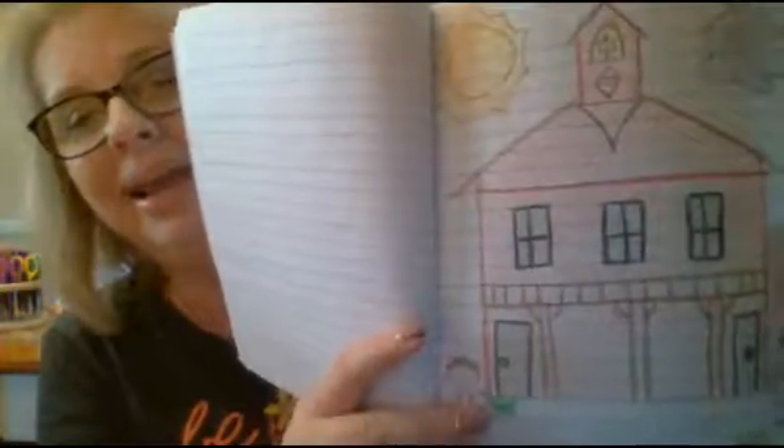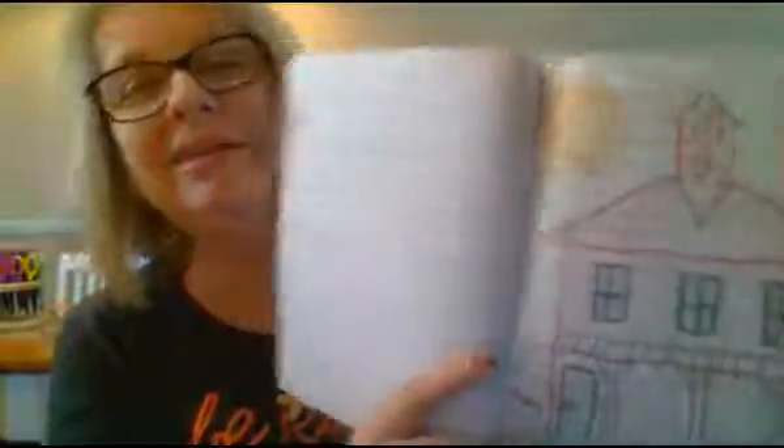So there you have it, friends — all the information I have about the first schools in Santa Clarita. Next week, we're going to work on our sentence writing about the first schools in Santa Clarita, or in Newhall — same difference. And we're going to draw a schoolhouse. Isn't that exciting? It looks very much like the first school that was built in 1879. Thank you for listening, and I'll talk to you later.